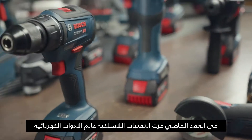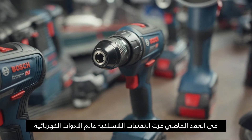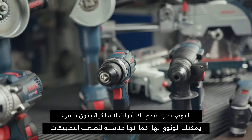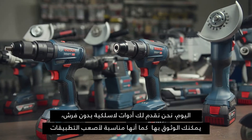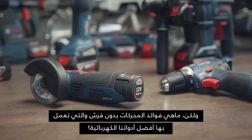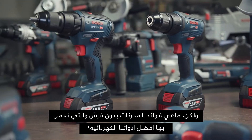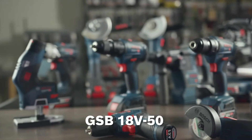In the last decade, cordless technologies have conquered the world of power tools. Our products are not any different. Today, we offer reliable brushless cordless tools suitable for the toughest applications. But what are the benefits of brushless motors that drive our top-of-the-line power tools? Let us show you.